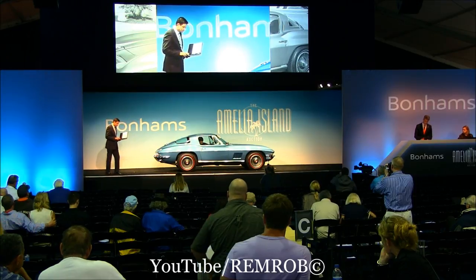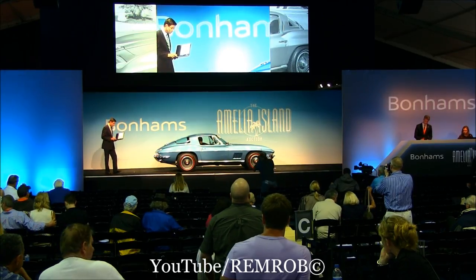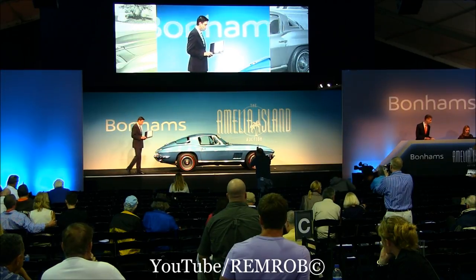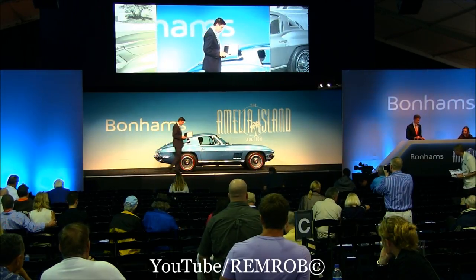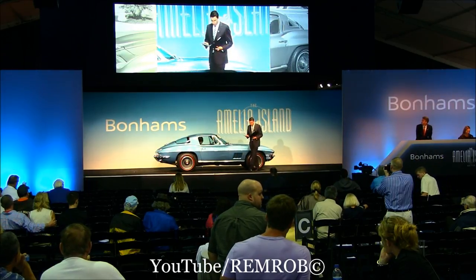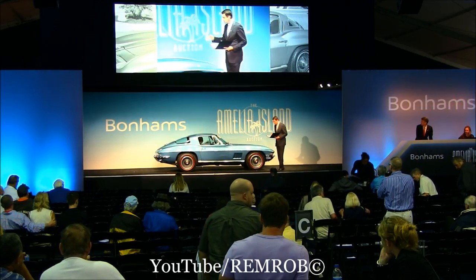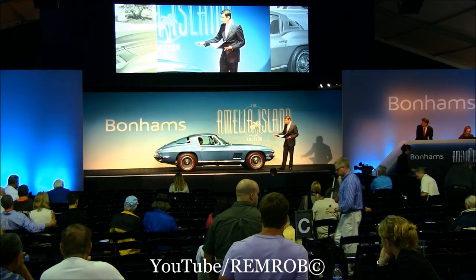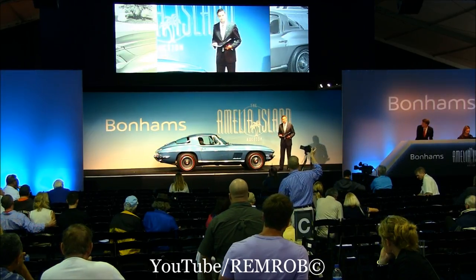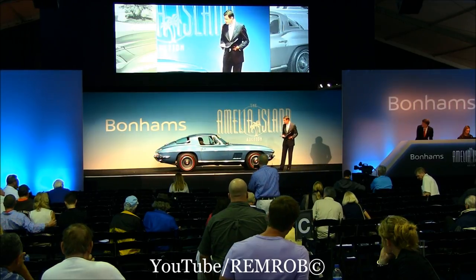This car was sold new in Los Angeles, California. It retains its original California black license plates, which are quite desirable if you're from the west coast as I am. Also included in the history file is the old California pink slip, as well as the owner's manual for this car. It's a fantastic period color — the original color that this car was delivered in — marina blue. An especially attractive and well-documented Corvette from 1967.